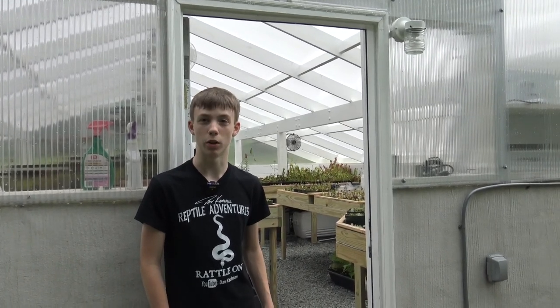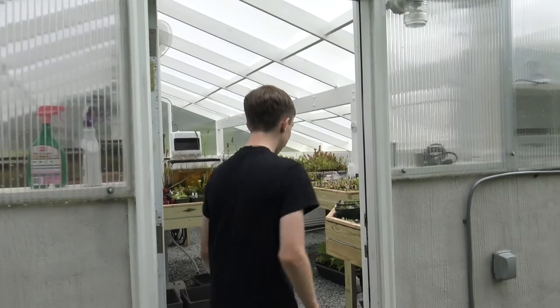This final greenhouse is the Gulf Coast, or subtropical greenhouse, and in this room we will talk about flytraps and butterworts.